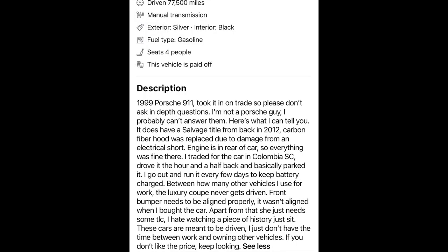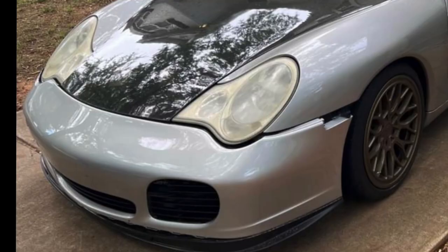This Porsche does have a salvage title. Back in 2012, it had an electrical short up front under the hood, and the hood has been replaced, which looks pretty cool. The car has 77,000 miles and also has a manual transmission, silver and black interior and exterior — the thing is looking immaculate, especially outside, especially those bronze wheels. Badass. Now the guy isn't really a Porsche guy — he thinks the car holds great history but he really doesn't have time for it.